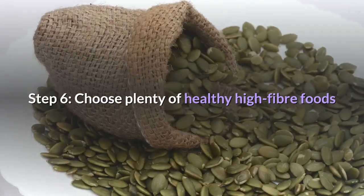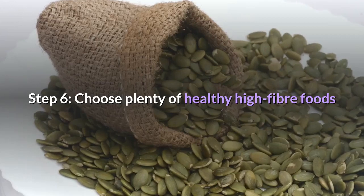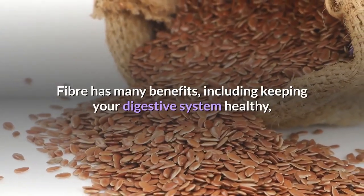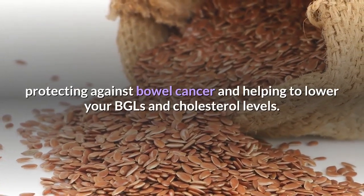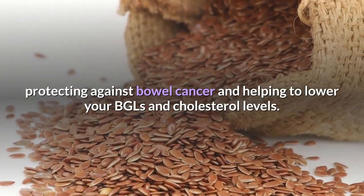Step 6: Choose plenty of healthy high-fiber foods. Fiber has many benefits, including keeping your digestive system healthy, protecting against bowel cancer, and helping to lower your BGLs and cholesterol levels.